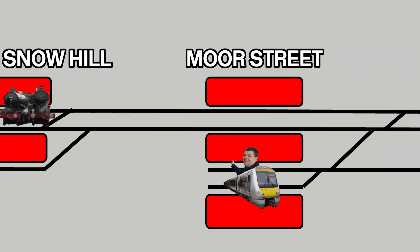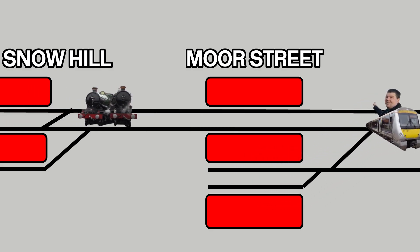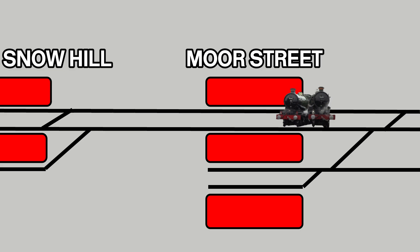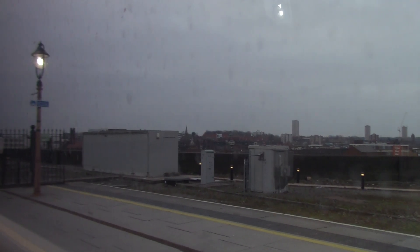We're at Birmingham Moor Street Railway Station. This train departs at 0815, which will take us to Leamington Spa Station. The Castle Class steam locomotives pass through Moor Street because they're starting at Birmingham Snow Hill to head to Didcot Parkway. They leave Snow Hill and pass through Moor Street seven minutes after I leave, and when they get to Leamington Spa they'll be 15 minutes behind my train. Let's head to Leamington Spa.